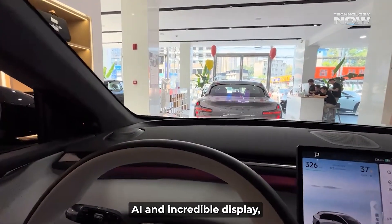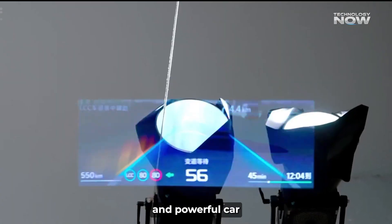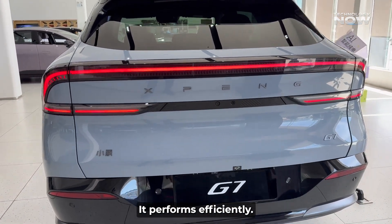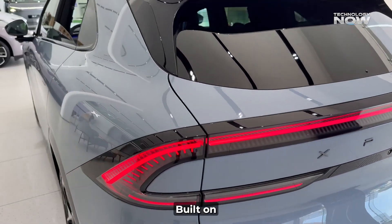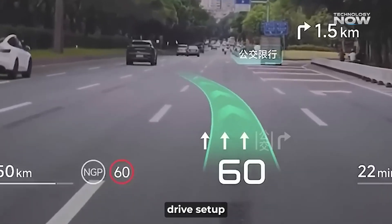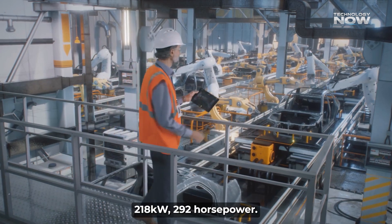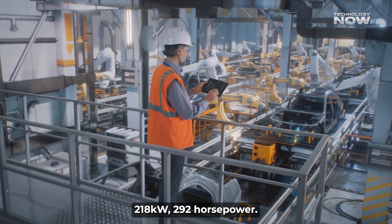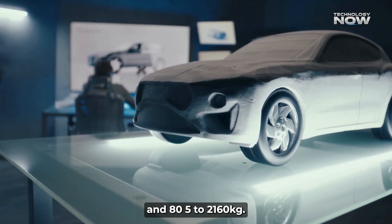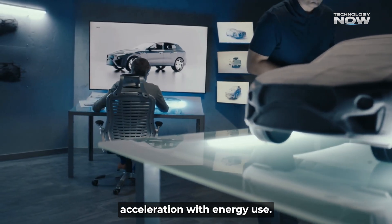Beyond its genius AI and incredible display, the G7 delivers as a capable and powerful car for everyday driving. It's not just a tech showcase — it performs efficiently. Built on Xpeng's cutting-edge CPA 2.0 platform, it features a rear-wheel drive setup for an engaging drive. A single rear electric motor puts out a healthy 218 kilowatts — 292 horsepower. Despite weighing between 2,085 to 2,160 kilograms, it's designed for efficient performance, balancing acceleration with energy use.